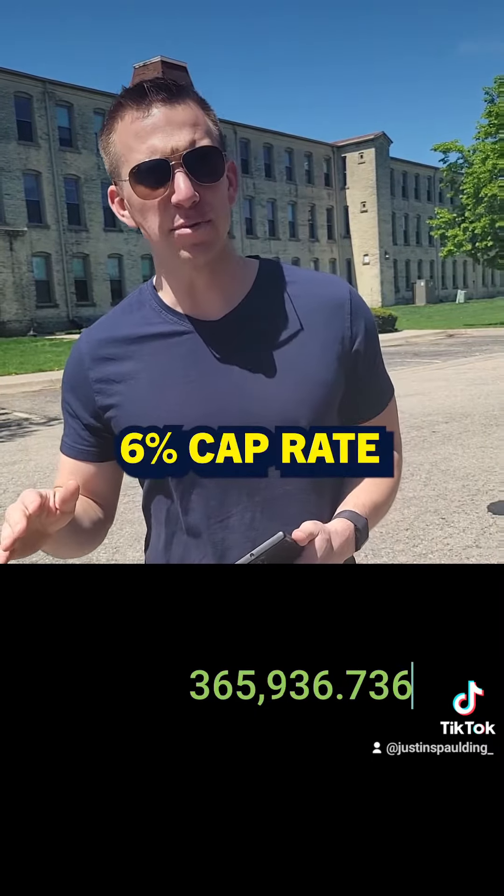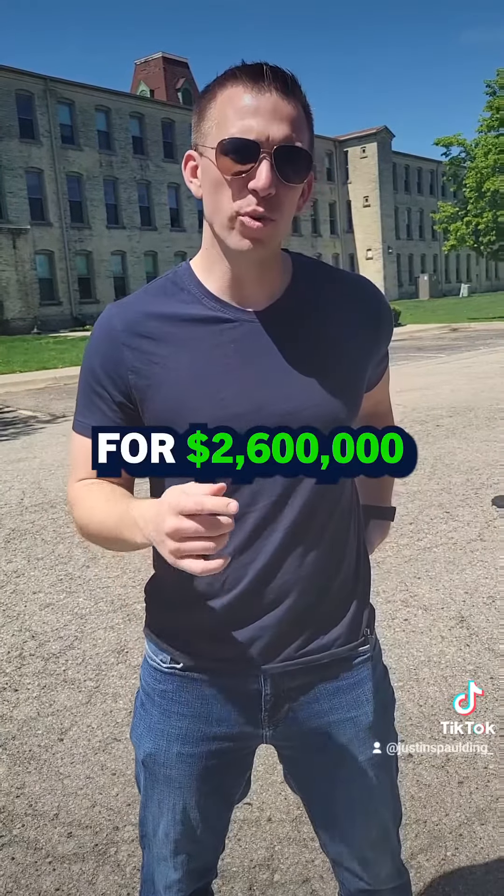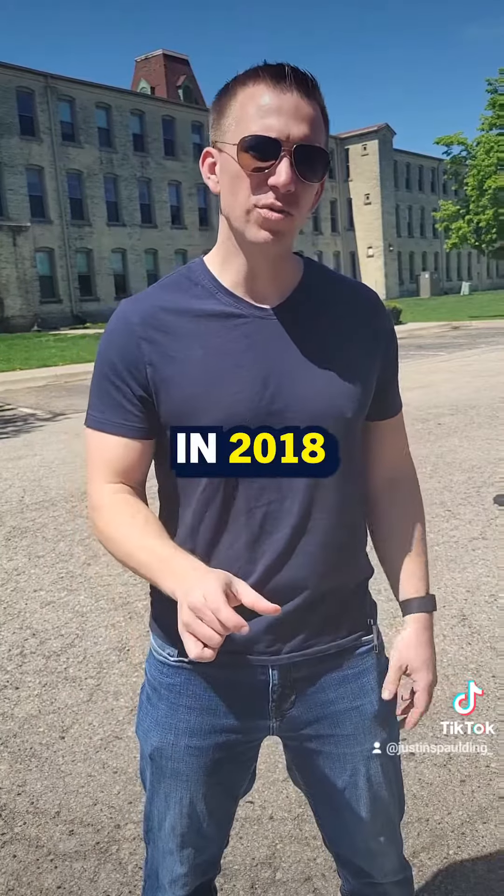Now I'm assuming a 6% cap rate, so I'm going to divide that NOI number by 0.06. That gives us a valuation of $6,098,945. We bought this deal for $2.6 million in 2018.